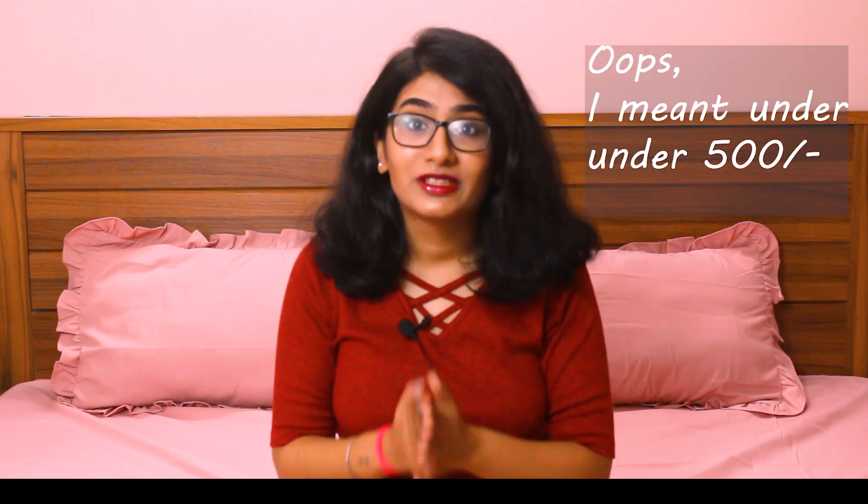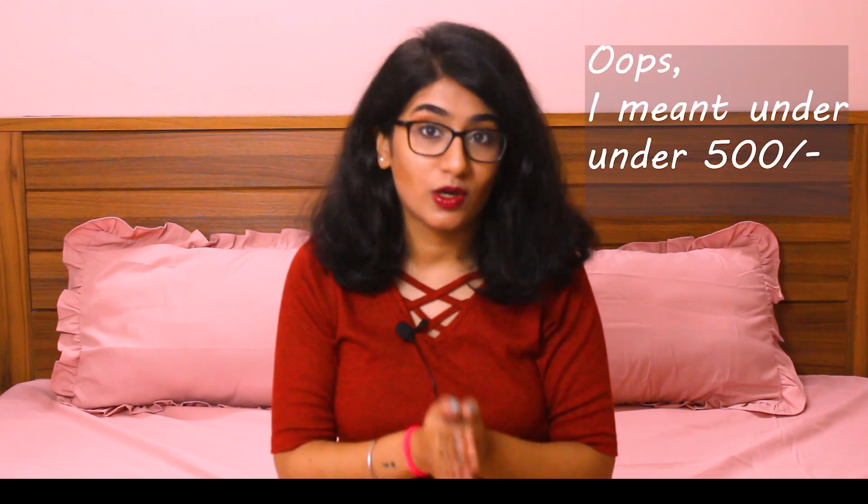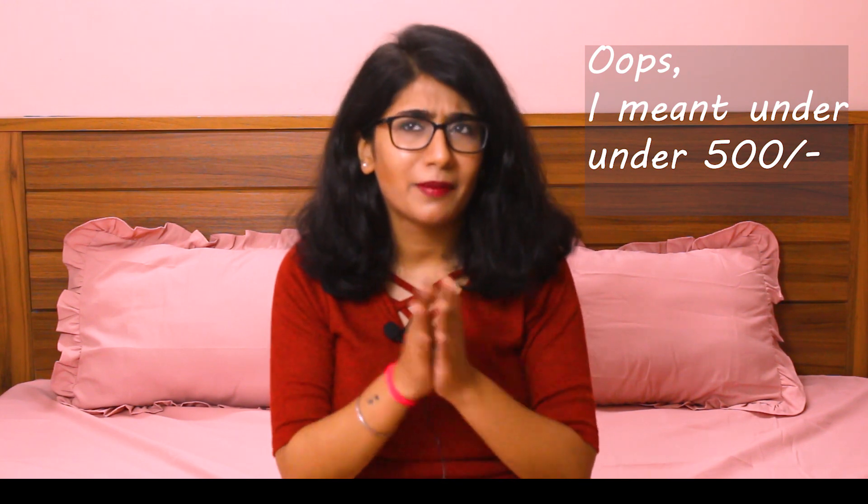Hello everybody, welcome back to my channel. It's going to be AK and today I'm going to be bringing you my budget-friendly fragrance collection. All of these perfumes and body mists are going to be under rupees thousand. I sorted them out according to the brand.